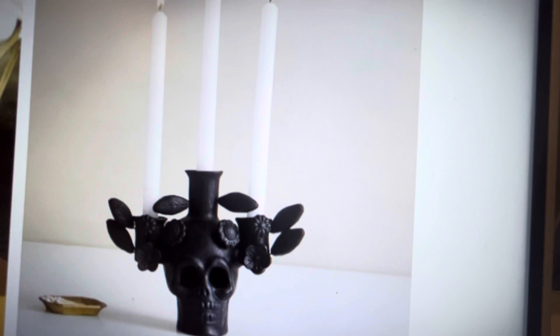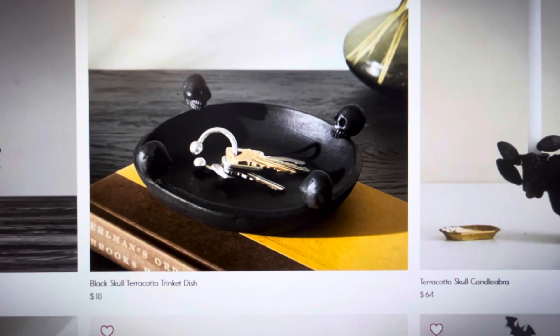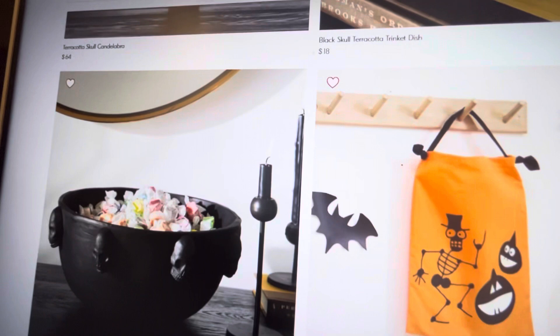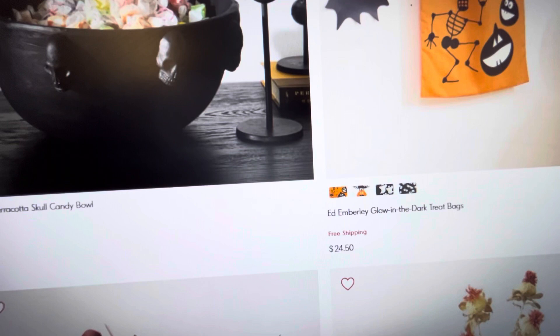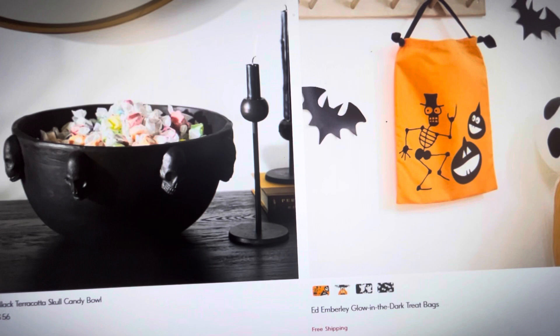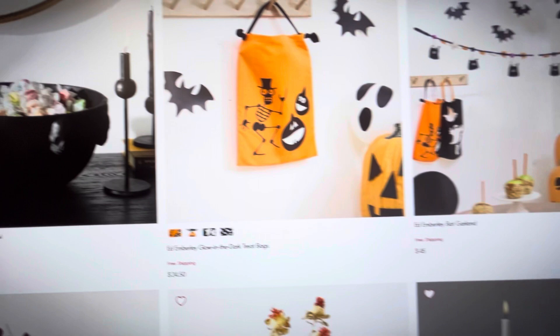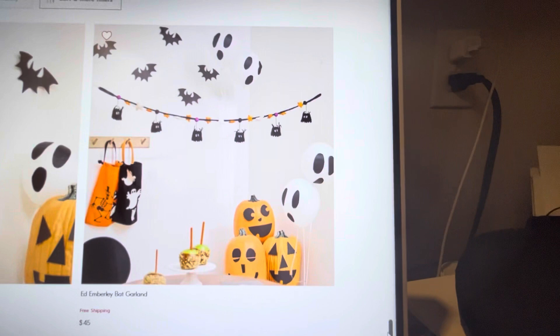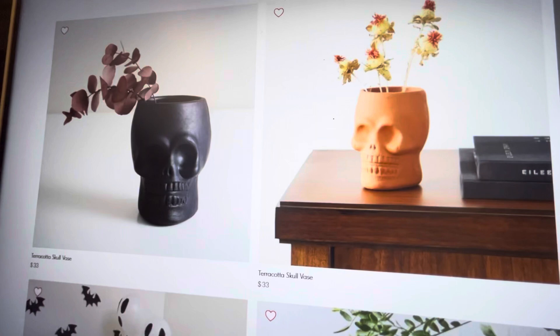Now we are going to be getting more into the Thanksgiving decor or fall if you're a fall decorator. Now this terracotta skull candelabra holder — I actually kind of really like it. It's very gothic, very spooky looking. And then this trinket dish is actually very cool. A lot of people don't realize the decor that West Elm has — that's why I wanted to share it with you. Now this skull dish — you could actually go to the dollar store. Save yourself the $56, buy a black bowl and take skull heads and glue them around the bowl, or get any color bowl and spray paint it and do the same thing.